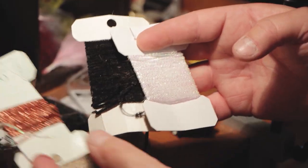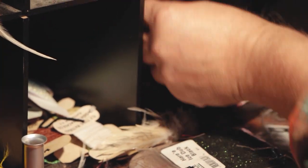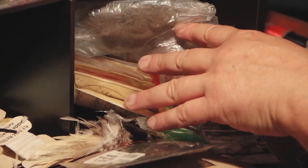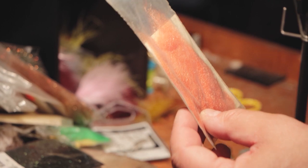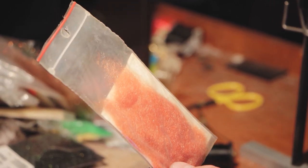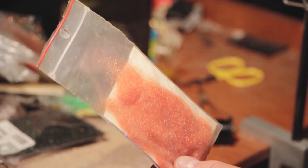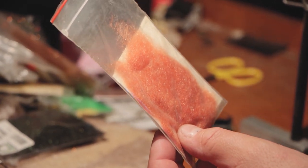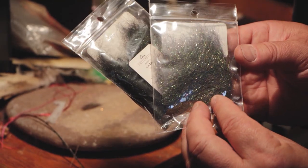You can get different types of chenille synthetic material for making bodies out of. There's a wide variety of dubbing in different colors to imitate different kinds of insects. Dubbing is the ultra-fine underfur of animals like muskrat, mink, beaver, rabbit. They've also started making synthetic versions of it, which have more flash, which I like.